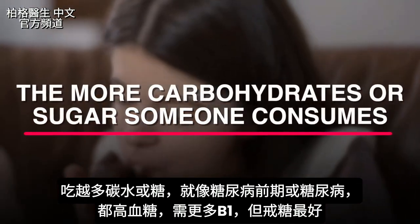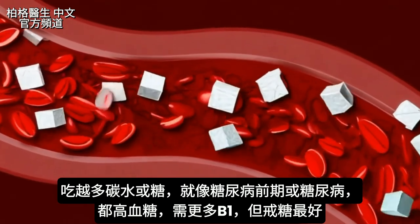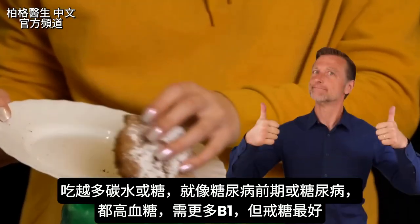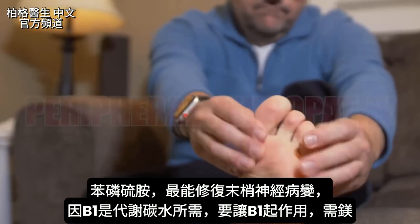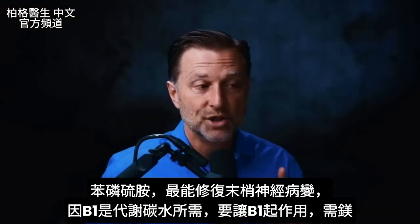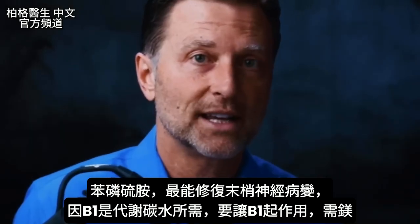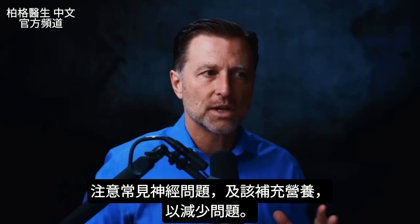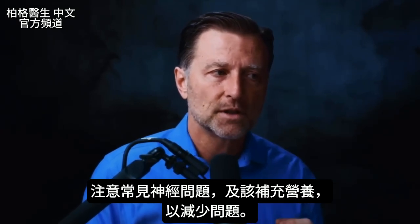The more carbohydrates or sugar someone consumes, the greater the need for B1. If you're prediabetic or diabetic, you have a lot of sugar in the bloodstream, meaning you need even more B1 to compensate. Of course, coming off the sugar might be a better solution. Benfotiamine is a fat-soluble version of B1 and is the best antidote for peripheral neuropathy, since B1 is necessary for the metabolism of carbohydrates. As an important side note, in order for B1 to work, there's another cofactor you need: magnesium.